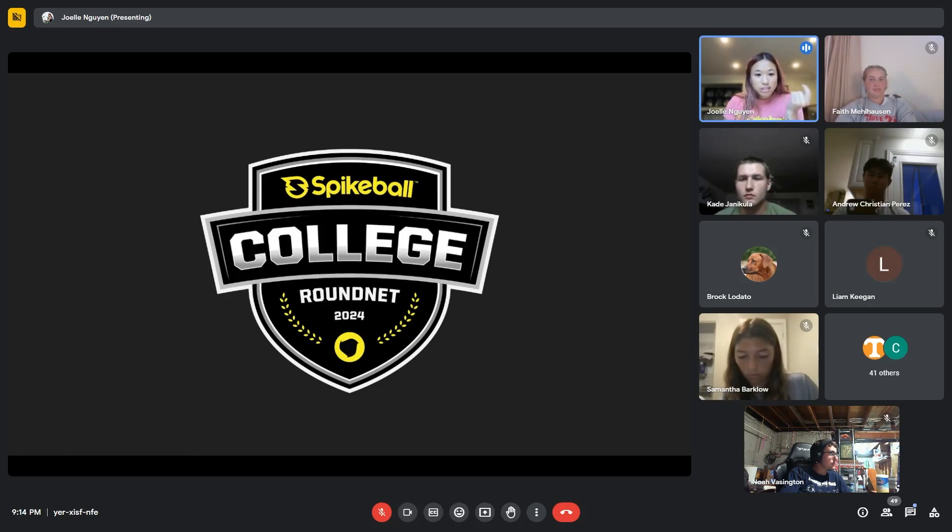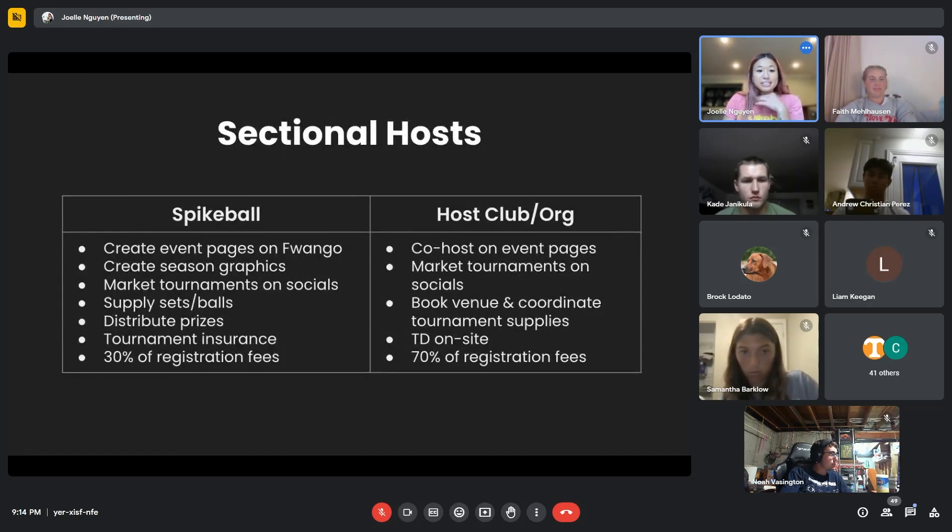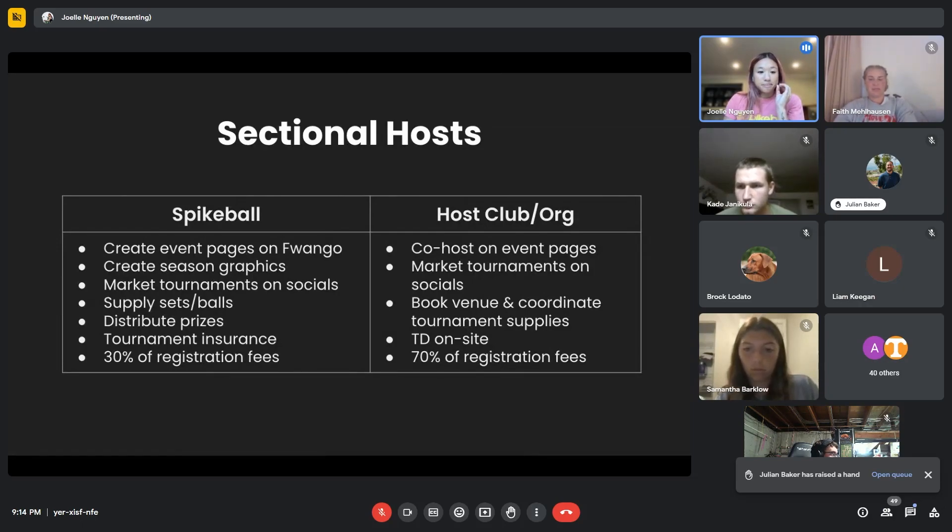Here's the hosting breakdown: Spikeball will create the event pages, produce season graphics, post on our socials, and supply the nets and balls. We take 30% of registration fees, and 70% goes back to the tournament hosts. That's a great way to support you guys and your travel — especially to college nationals, because I know that's a big thing.